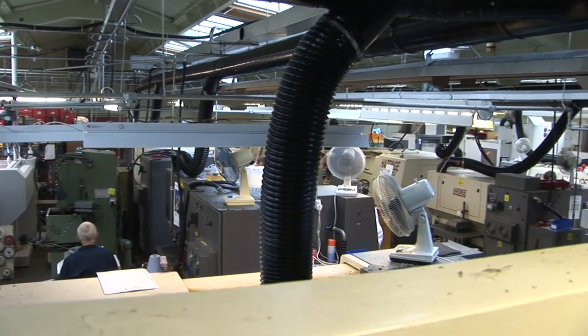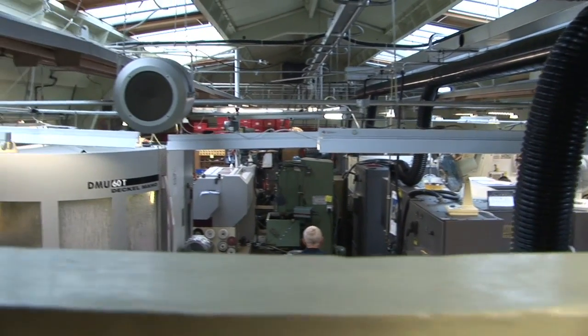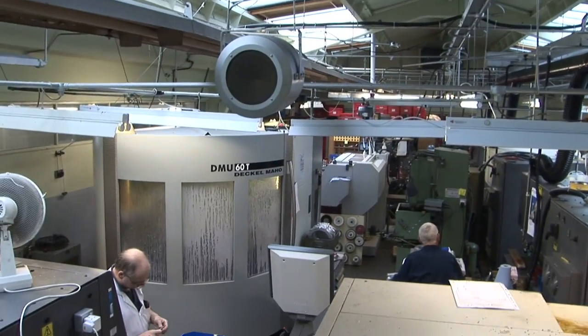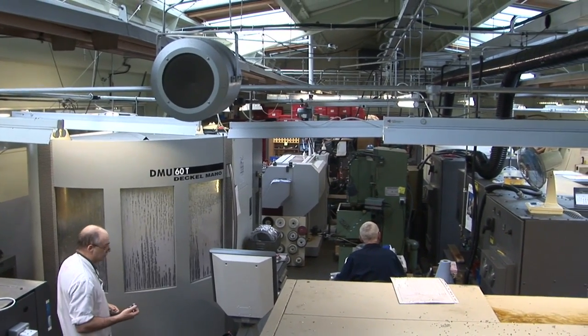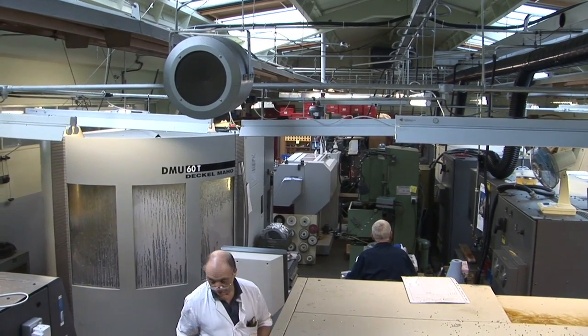They do all about 20,000 parts for the company. We have in the region of about 14 or 15 Hardinge machines altogether, both in the main factory and the second factory.